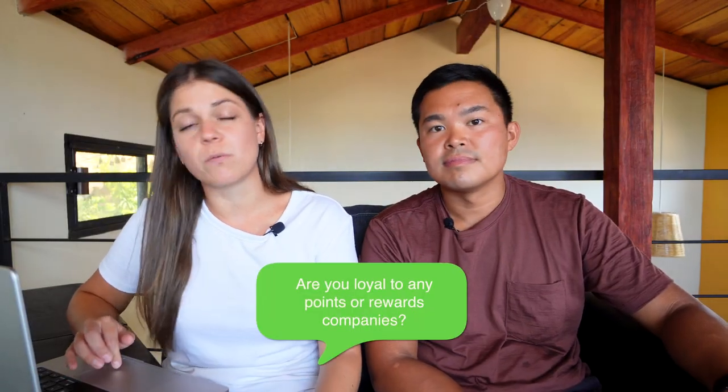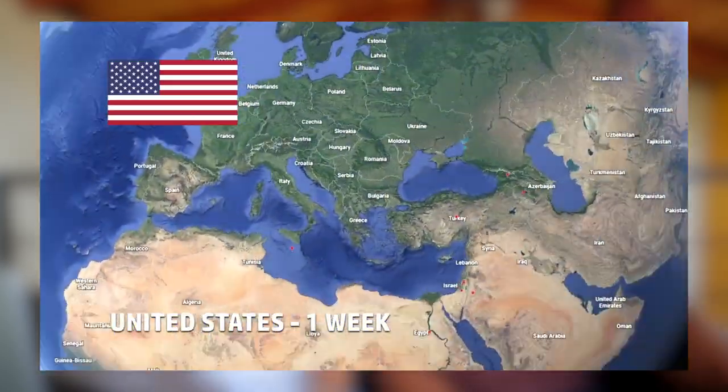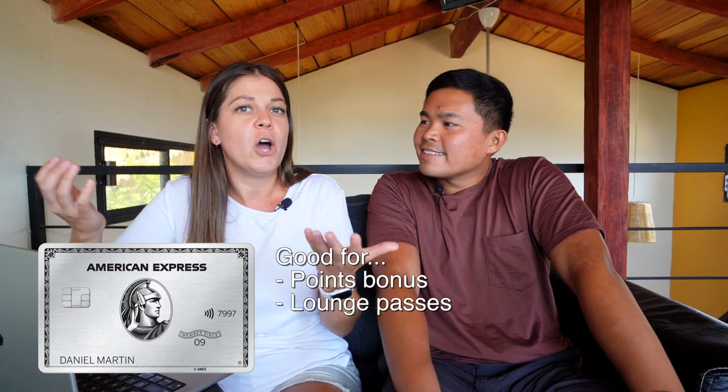One question we got asked quite a lot is: are you loyal to any points or rewards companies? As Canadians, we don't have the huge range of travel reward points options that Americans have. We do collect points on the three credit cards — the BMO, the Scotiabank, and the TD Aeroplan. We used to have a huge stockpile of Aeroplan points, but we quickly used a lot of them for bigger trans-ocean flights at the beginning of our journey. Now we mostly use BMO points and Scotiabank Scene points. Before we left to travel full-time, we did work hard to collect points and got big sign-up bonuses like the Amex Platinum. But now that we're on the road and pay most things in cash or using our debit, we don't collect a lot of credit card points.